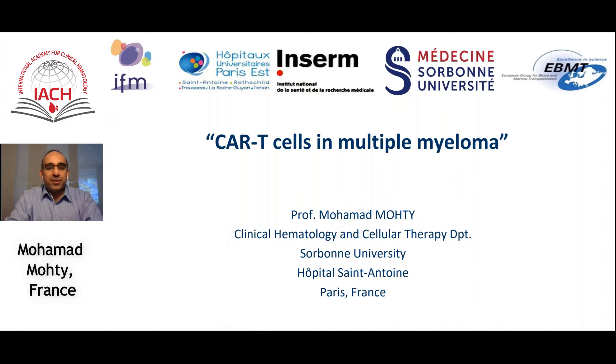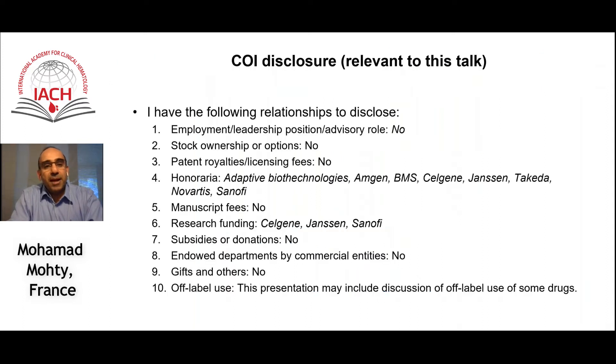Hi, it's a great pleasure participating in this fully virtual mini Congress dedicated to CAR T cells in lymphoid malignancies. My task for the next few minutes is to give you a summary about the current status and results of CAR T cells in multiple myeloma.